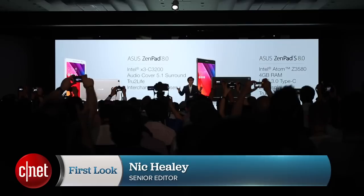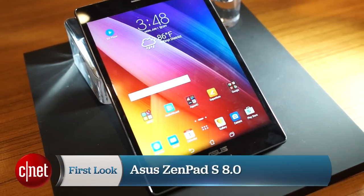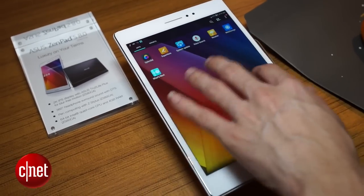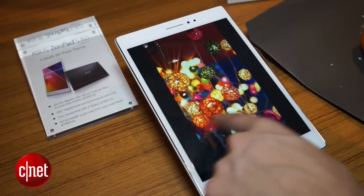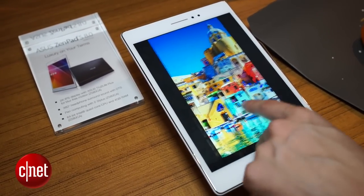Nick Healy here in Taipei at Computex at the ASUS launch. We've just seen the launch of the ZenPad S 8.0, an 8-inch tablet that taps into Intel's processing to give it incredible power. The ZenPad S is using a 64-bit Intel Z3580 processor along with 4 gigabytes of RAM, and according to ASUS it's the first 8-inch tablet to offer that much processing power and RAM.